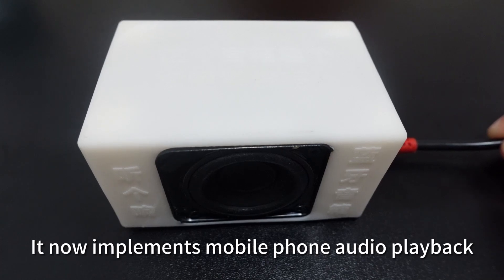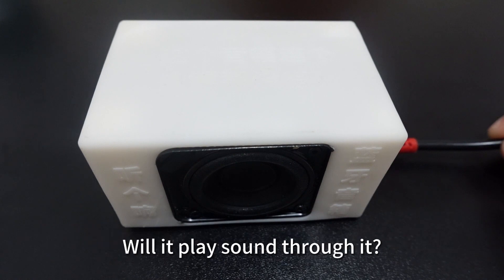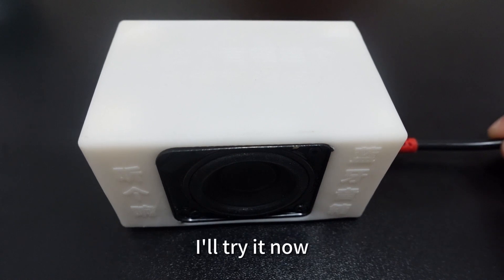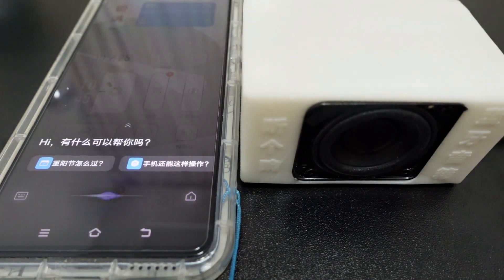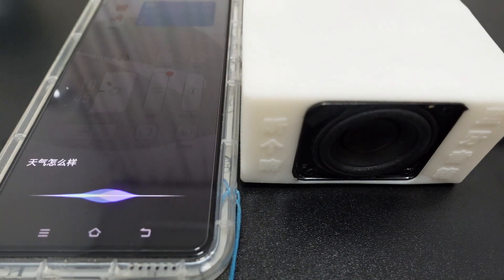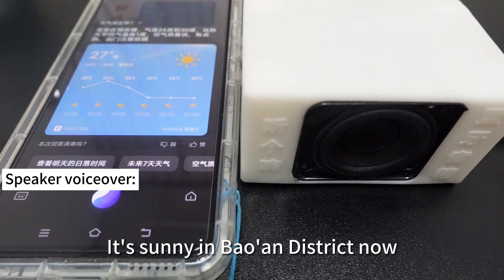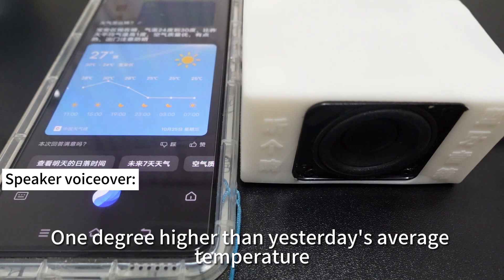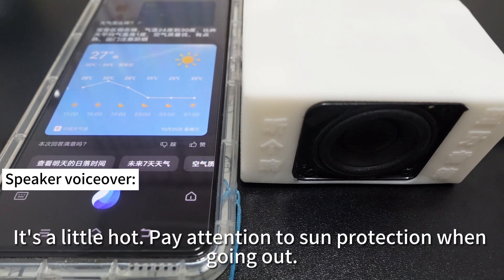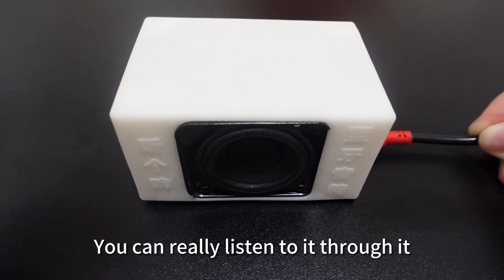It now implements mobile phone audio playback. I'm curious whether the phone's voice assistant will also play sound through it — I'll try it now. Xavi, Xavi, how's the weather today?